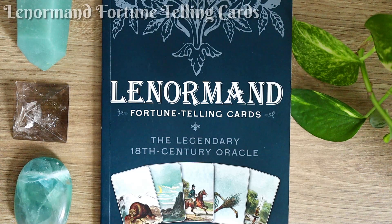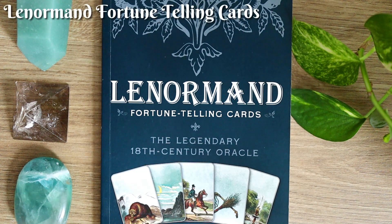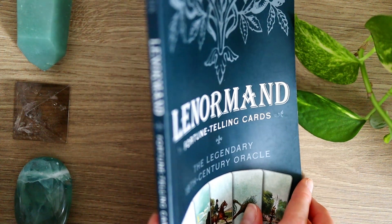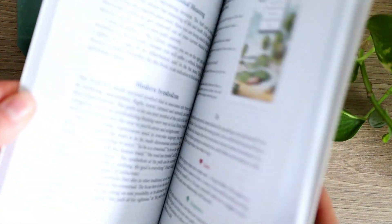Now without further ado, let's flip the camera around and take a closer look at these decks. To kick it off, let's start with the Lenormand fortune telling cards. I'm including the guidebook here because I don't actually have the box that this deck came with anymore — I keep these cards in a bag. You can see right away that it is a pretty thick guidebook in terms of different guidebooks that you can come across.